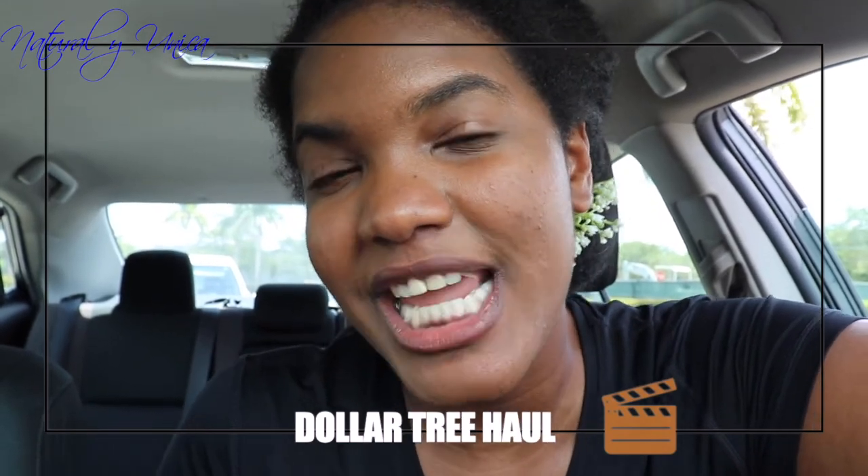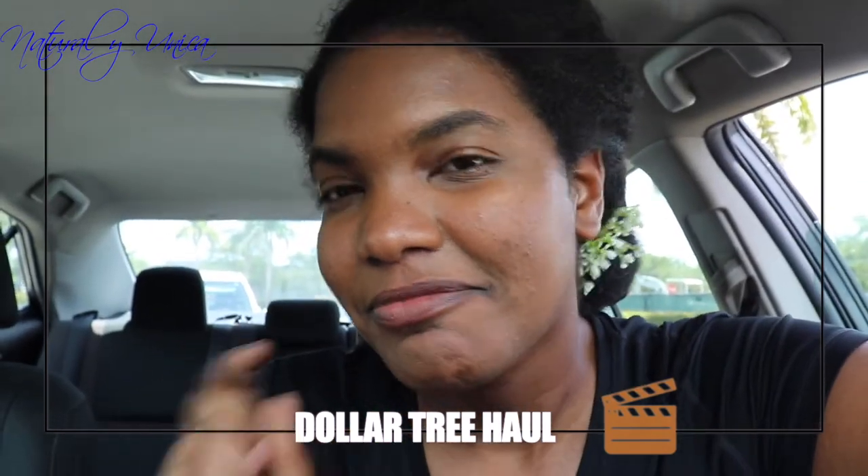Hello guys, welcome back to my channel and thank you for choosing this video! In today's video I'm gonna show you a haul of Dollar Tree — what are the things that I like to buy at Dollar Tree. I'm gonna walk you through the store a little bit really quick so you can see why I like to buy there and what are the projects that I make with these items. Come with me!